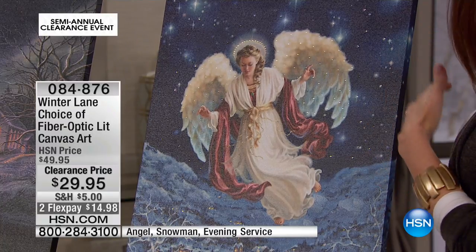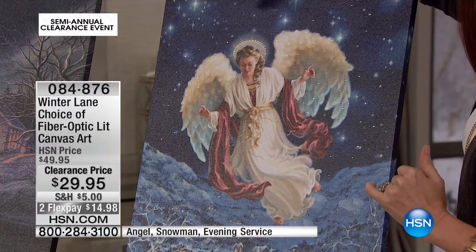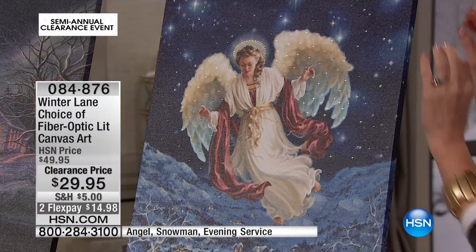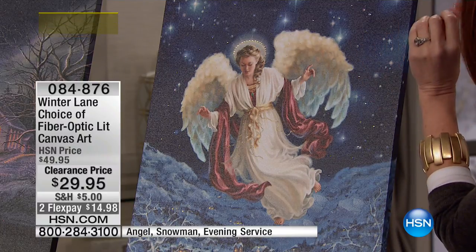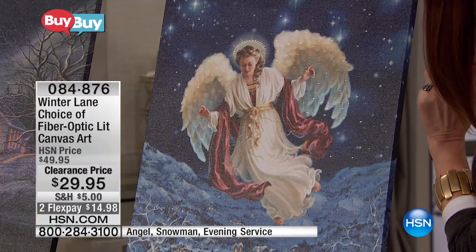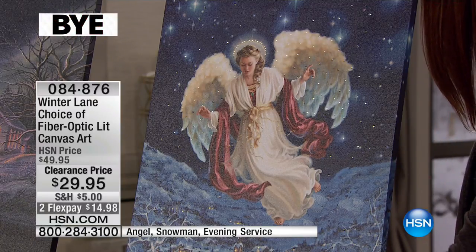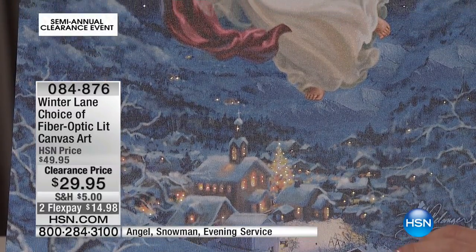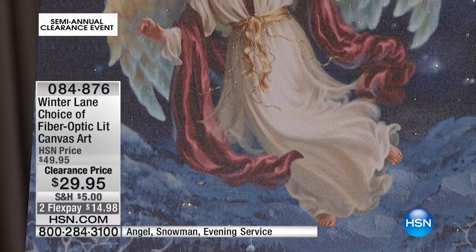We're very limited in these fiber optic pieces. Look at how beautiful the angel — her halo glows from within. This is the fiber optics built into the canvas. I'm this close and you can't tell. It just looks like starlight glowing from within. The little church that she's gazing down upon is lit from within. Absolutely beautiful. She is elegant. The painting itself is incredible.